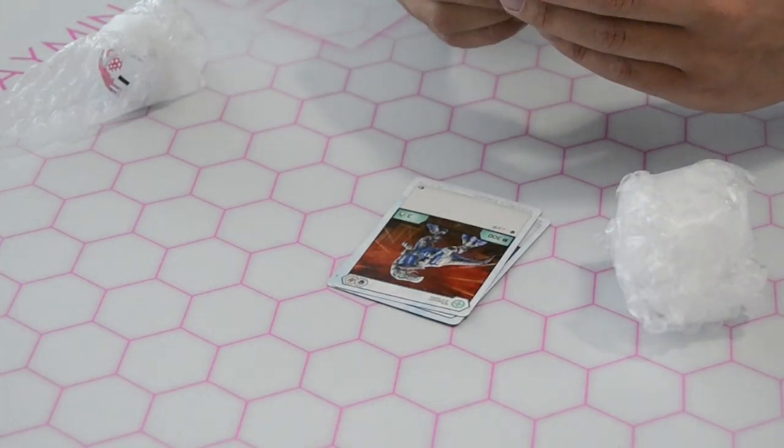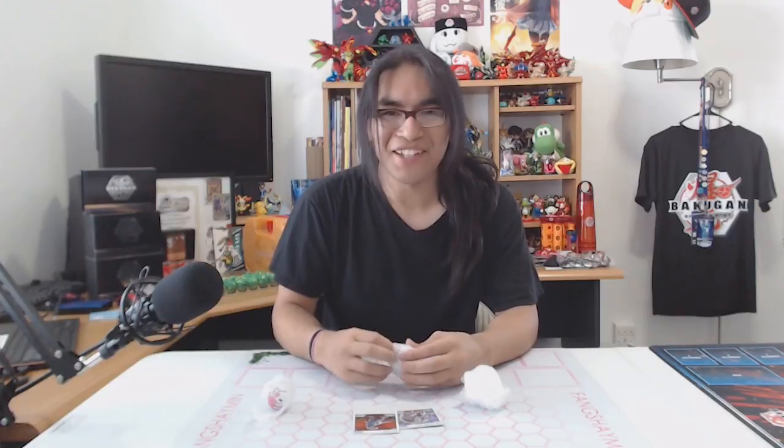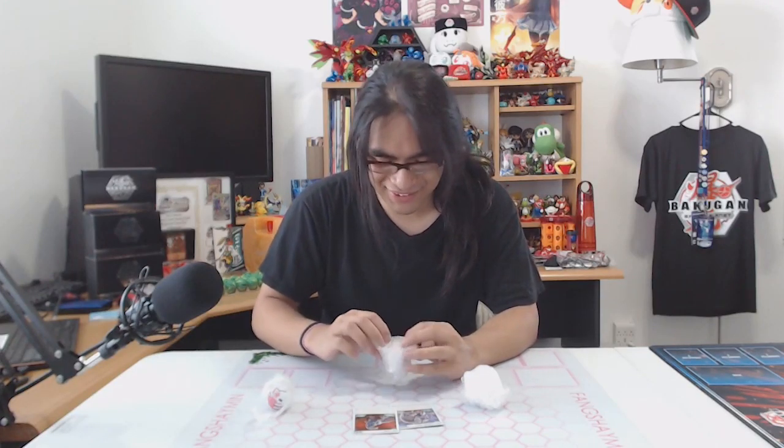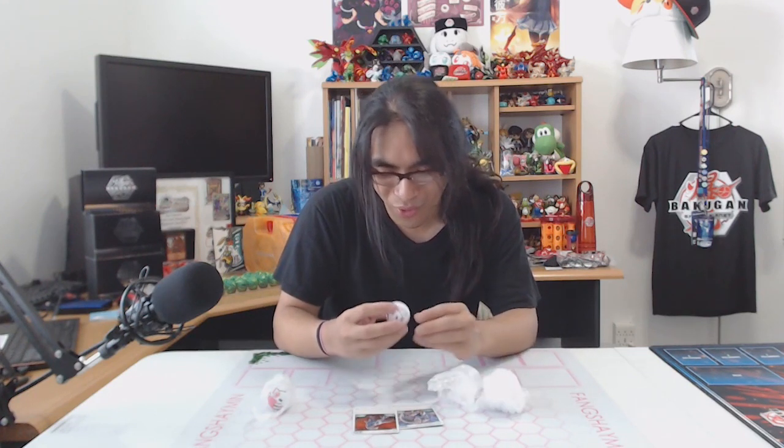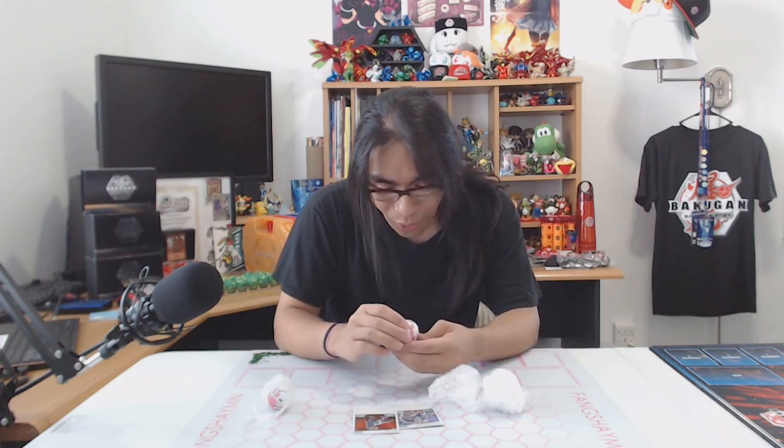I'm freaking out a little bit, but we got three custom Bakugan! I can already tell this is the Pegatrix just from the outline of the Bakugan boss, so I'm going to save the Pegatrix for last. Let's look at Trox. Oh my goodness — it is a Haos Trox! Haos is my favorite faction. No way.